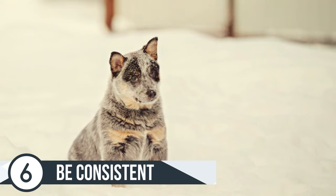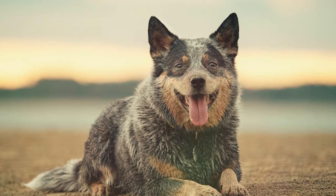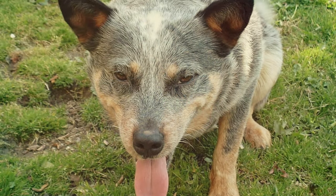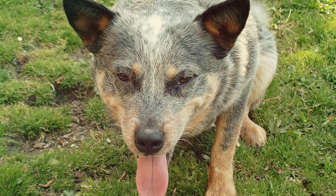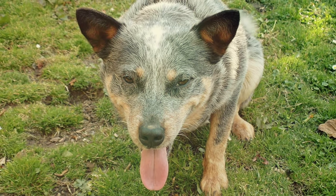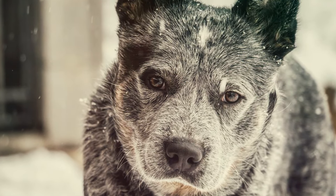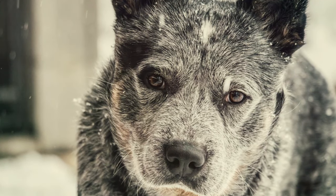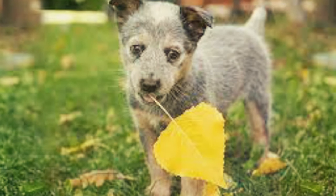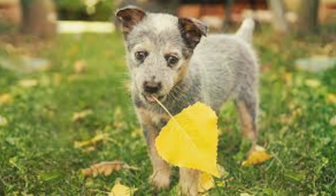Number 6 is to be consistent. Because Blue Heelers are so smart, you don't need to be consistent for that long — they will pick up new things very quickly. But they'll also pick up the wrong things if you're not consistent. If you are consistent in learning a new trick or creating a new behavior, a Blue Heeler will pick it up quicker than you think. However, if you're not consistent, a Blue Heeler can stray pretty quickly because they're so smart and driven to work that they can become destructive and a headache if the owner is not calm, assertive, and consistent.